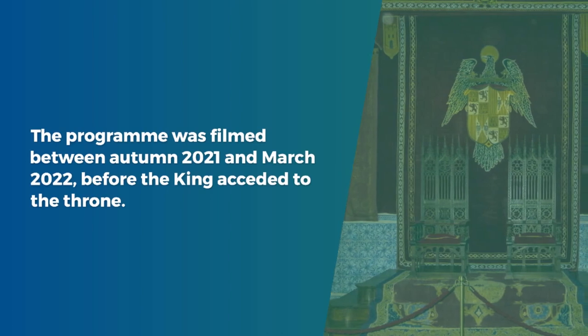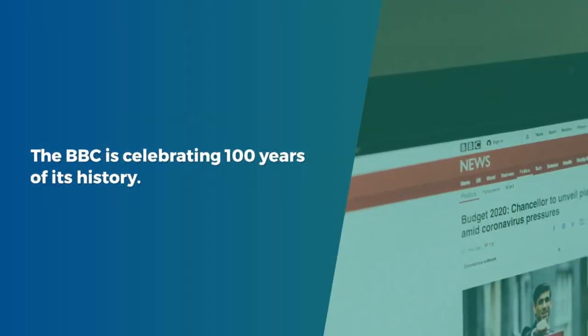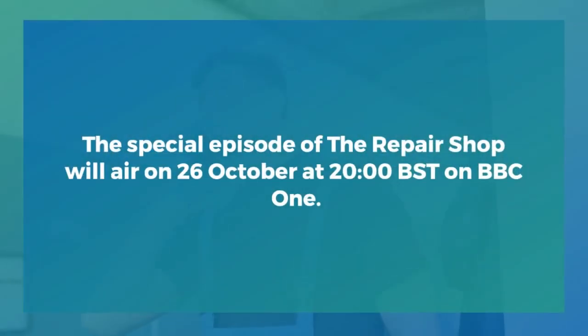The programme was filmed between autumn 2021 and March 2022, before the King acceded to the throne. The BBC is celebrating 100 years of its history. The special episode of The Repair Shop will air on October 26 at 20:00 hours British Summer Time on BBC One.